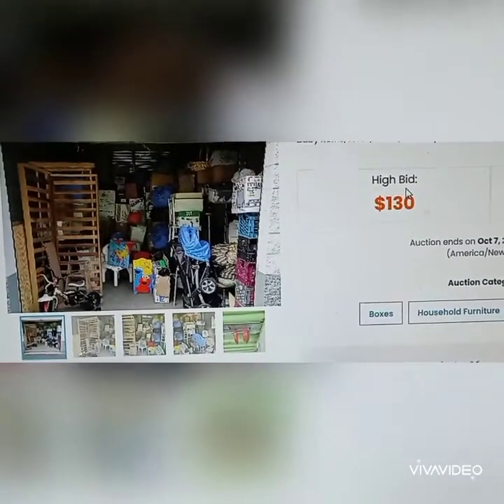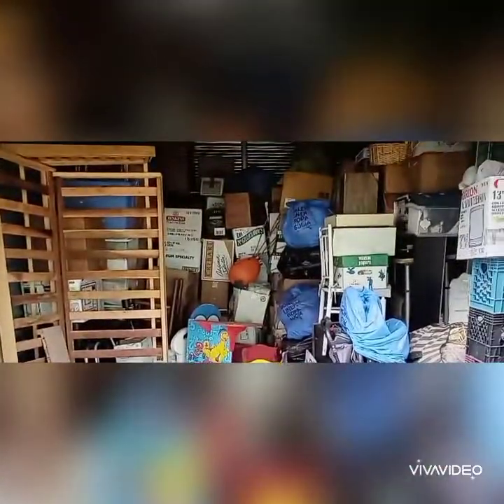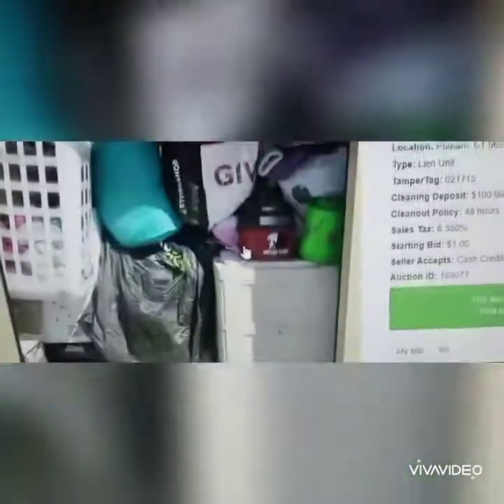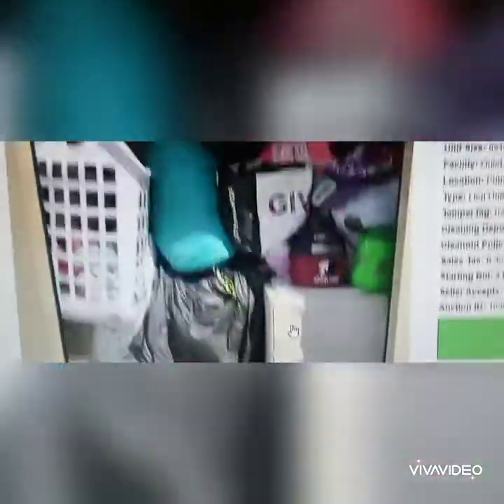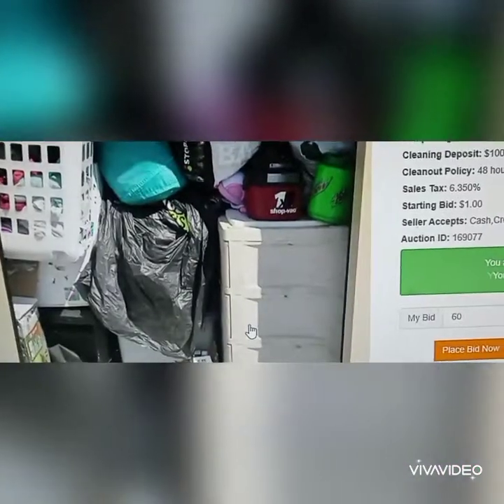This is one of the storage units that ends on Wednesday that I'm looking at. It's pretty full — it's got a lot of goodies in it. I am as of right now the high bidder, but we'll see what happens. And on Friday, this is another one — luckily it's only at $50 at the moment, and it's right down the street from my house.